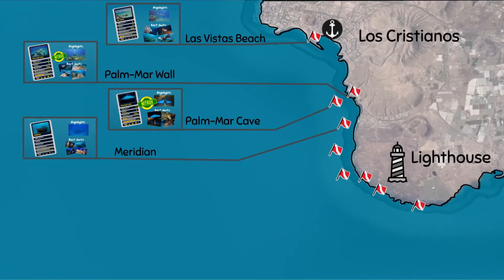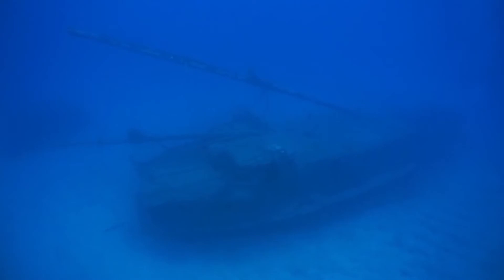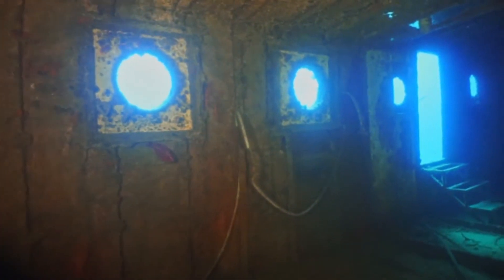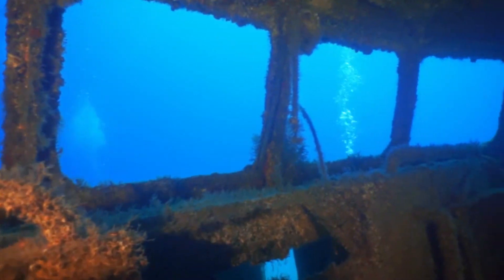The next dive site is the Meridian Shipwreck. This German boat from 1944 participated in World War II and later in whale watching activities, until it was intentionally sunk in 2005. It offers multiple easy penetration points and is in good overall shape.